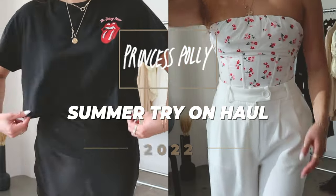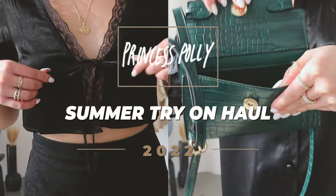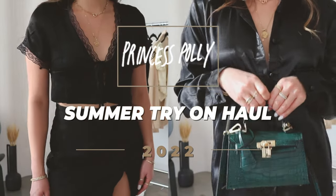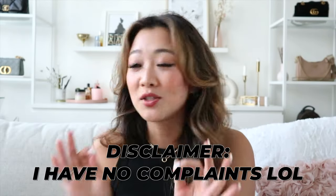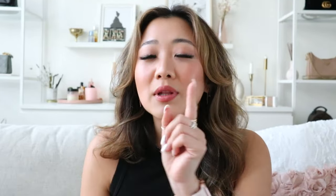Let's get this haul started. I just want to have a quick disclaimer — I have loved every single item and everything fit me so perfectly, literally except for one item, which I will call out and recommend a different size for. Some of the items I actually have repeat purchases because I absolutely love Princess Polly stuff.